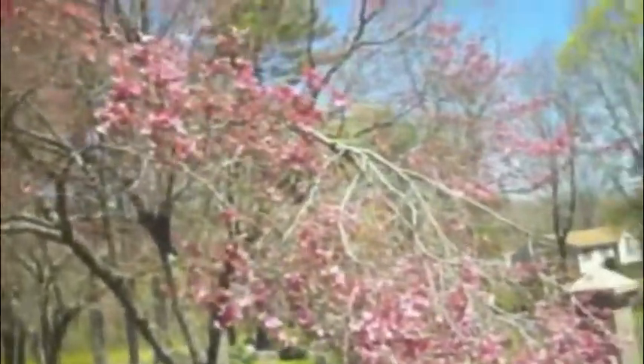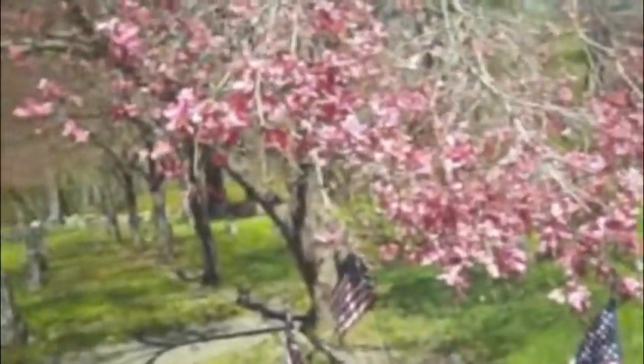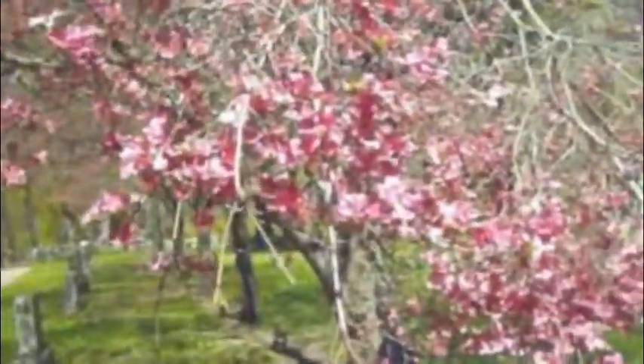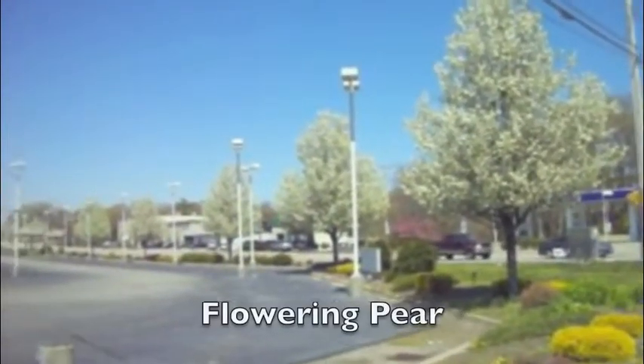You see a little maple in the background in bloom, but the pink dogwood — these are good size older trees — bloom quite beautifully every year.